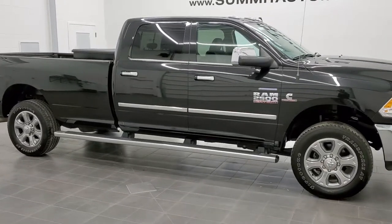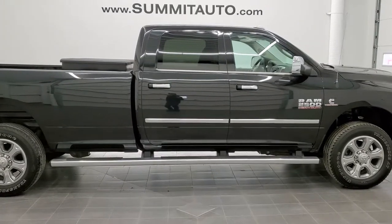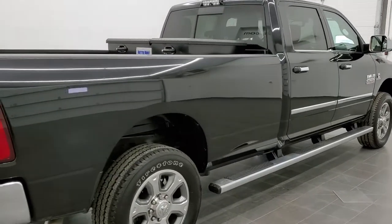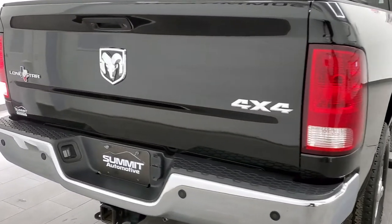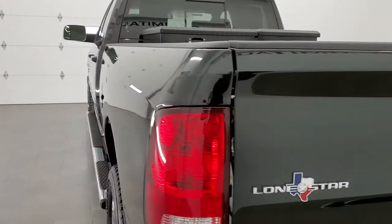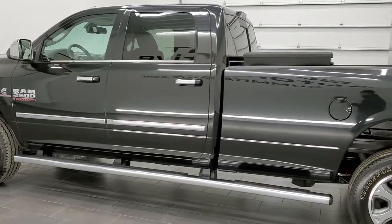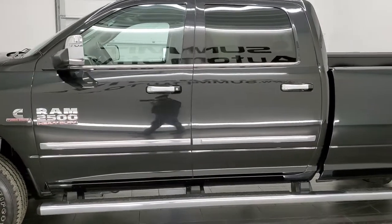This is stock number 11368. We are here at Summit Automotive in Fond du Lac, Wisconsin, your new and used heavy-duty truck and Ram headquarters. Today we are checking out this super clean 2018 Ram 2500 Crew Cab Long Box Lone Star Edition. This truck has the 6.7 liter Cummins diesel. It has been fully safety inspected by our service shop, has a fresh oil and filter change, and all the fluids have been checked and topped off. This truck is 100% ready to go.